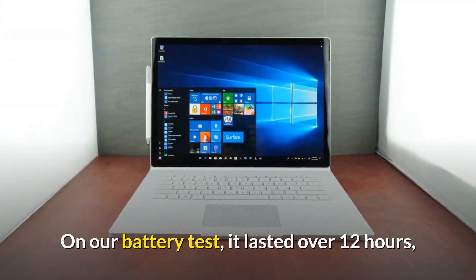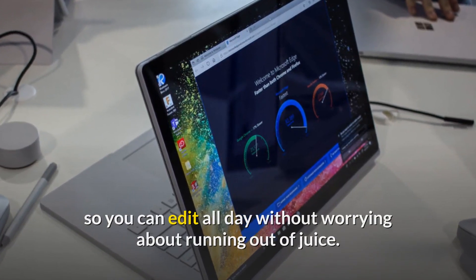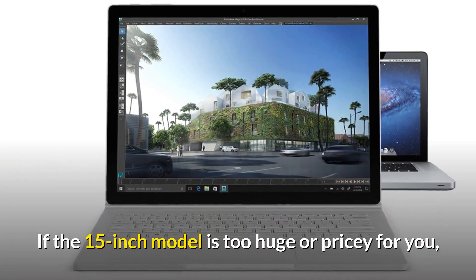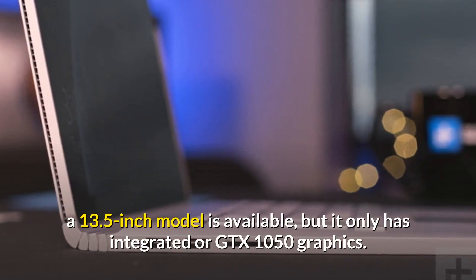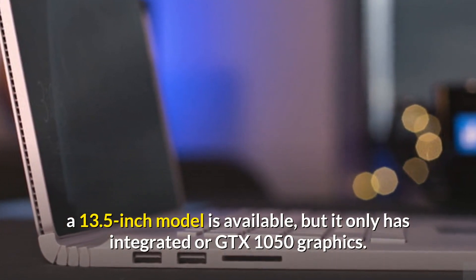On our battery test it lasted over 12 hours, so you can edit all day without worrying about running out of juice. If the 15-inch model is too huge or pricey for you, a 13.5-inch model is available, but it only has integrated or GTX 1050 graphics.